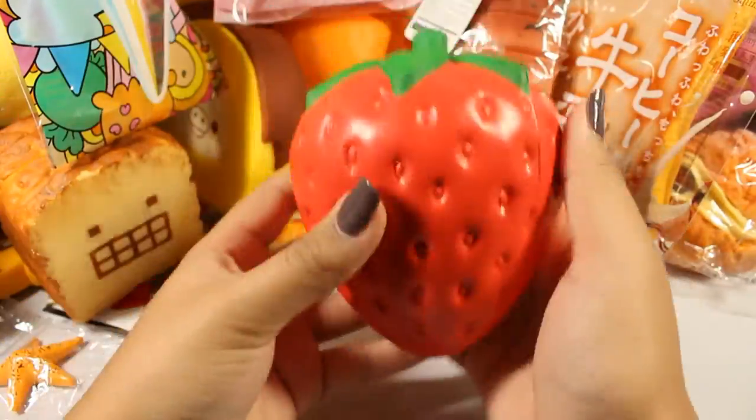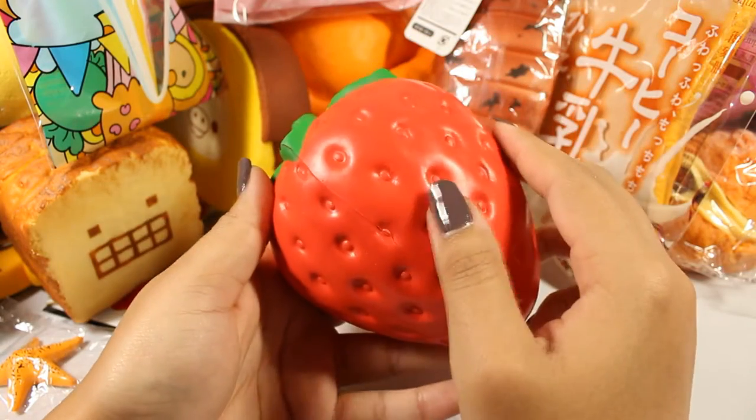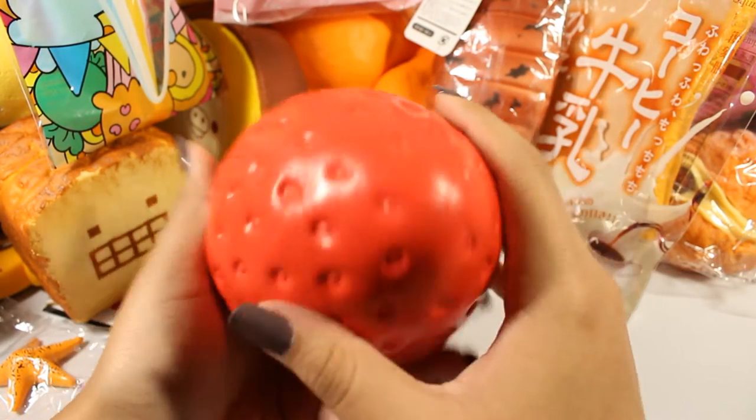Next is this iBloom jumbo strawberry — it's not the slowest to rise, it is an older squishy. I love the smell seriously — this smells amazing. There's the iBloom logo right there.